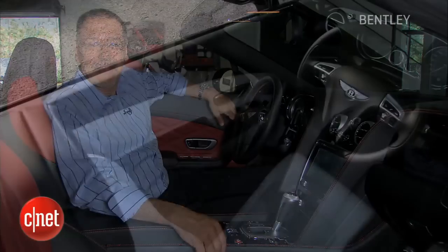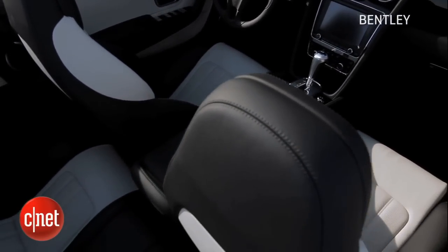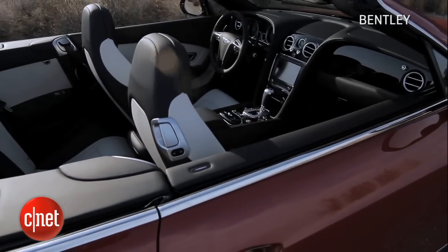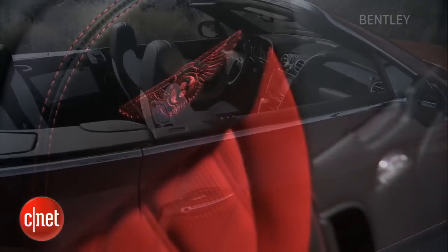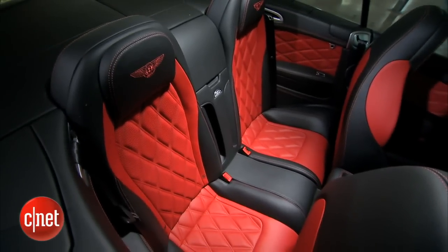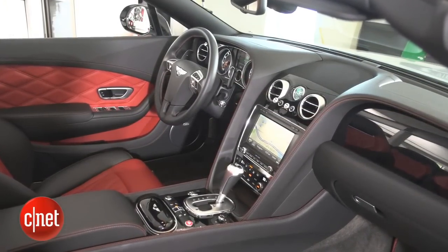I could just sit here all day, sleep, have a nice claret. This is a fantastic place to spend time — nice to drive too, but I'd be happy in it just sitting in front of my house doing my work. It's a beautiful living room in this car, and I don't use that term ridiculously. It is comfortable, spacious, nicely appointed. Bentley does that with exceptional taste.